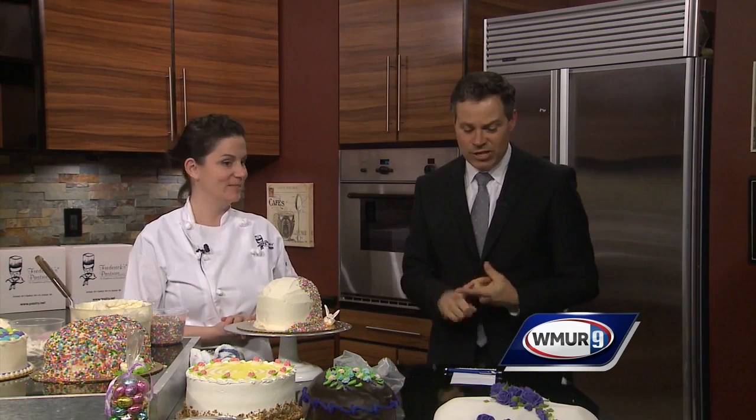Three days to order in advance, and yeah, get your orders in soon. Frederick's Pastries — excellent cakes right here if you want one for your Easter party. That was Jen, the lead designer over at Frederick's Pastries. Thank you very much. I appreciate it. We've got a lot of eating to do here.